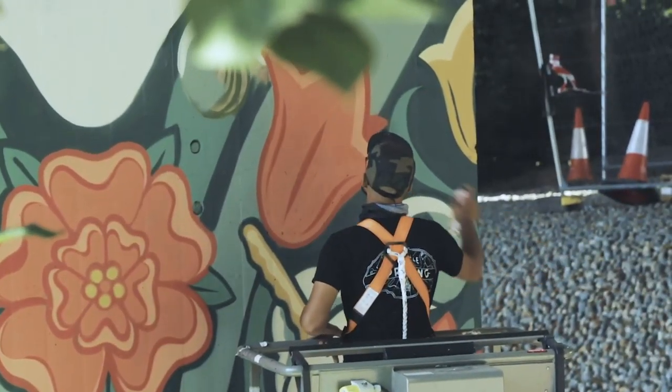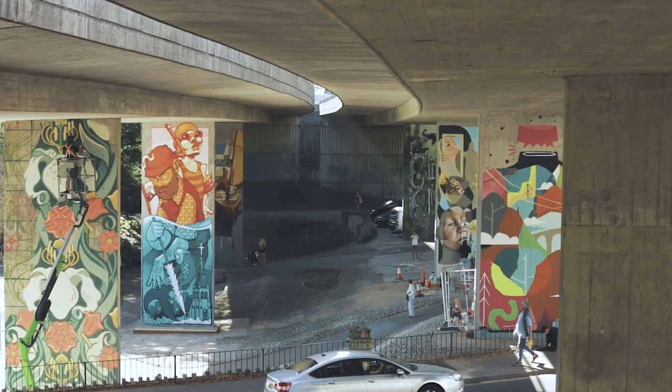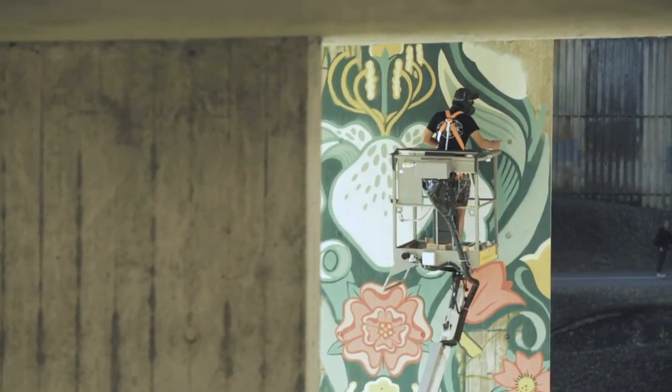Basically it's just a floral repeat drop-down pattern and it's inspired by a pattern called the Dovedale, which is in the V&A Museum. Nobody knows who the artist is — it was just found and they've managed to preserve it, and it's a really nice pattern.